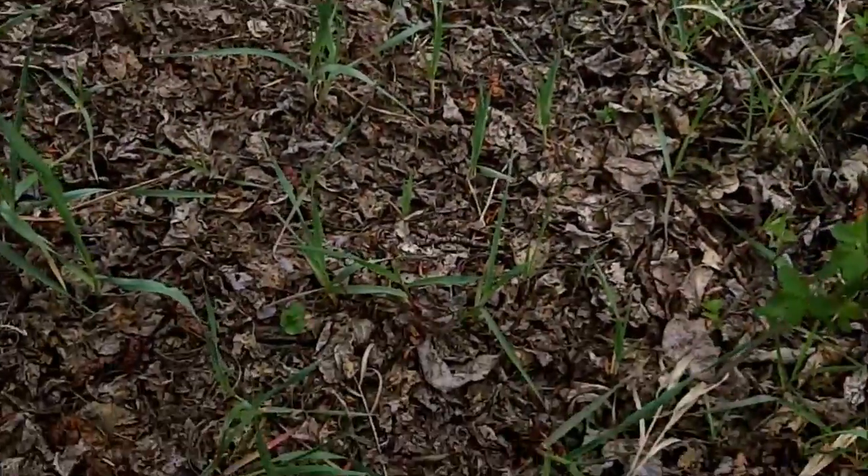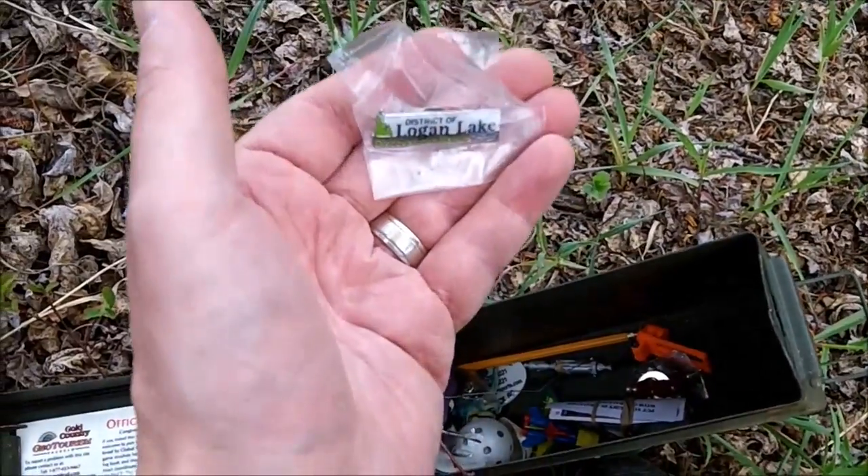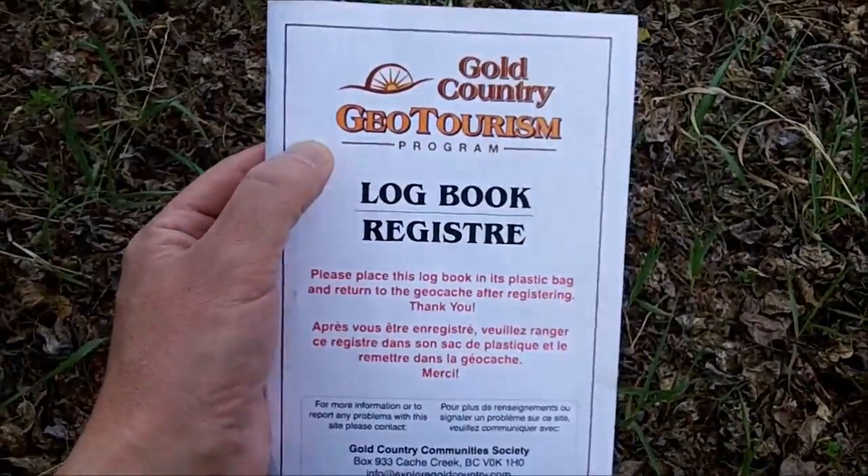The log book will have stickers. Mrs. Landmonkey is going to grab a sticker. Let's see what's in here — any trackables. Sometimes the Gold Country caches will also have Gold Country geocache coins. Here's an example — it's a Logan Lake one, which is one of the Gold Country towns. There's a Gold Country log book.